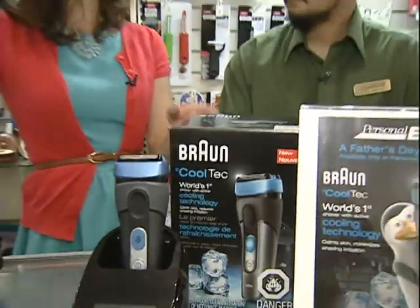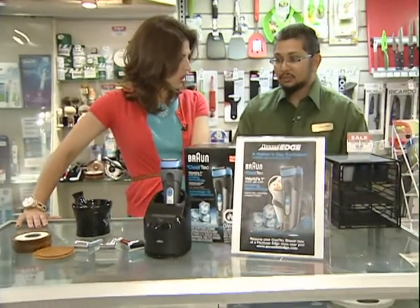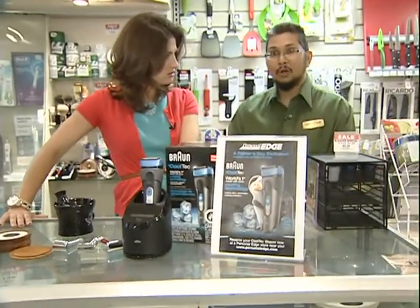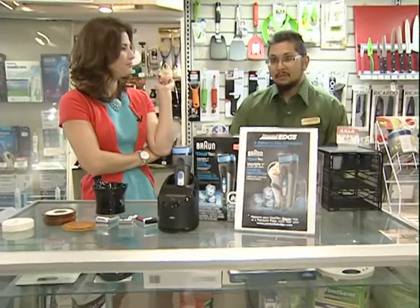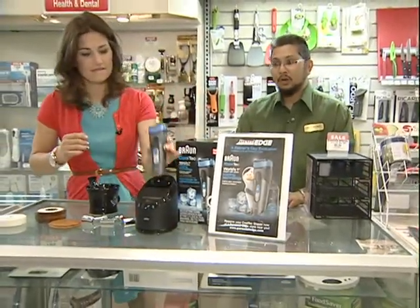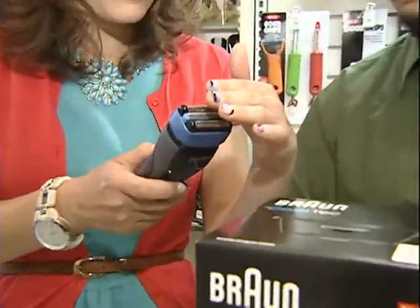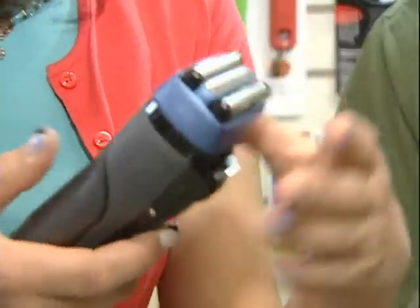So why is it special that it's in a store? Personal Edge stores across Canada have an exclusive for this product — you will not find it anywhere else. This is the only place. We have four locations here in Ottawa. Can I turn it on? Oh yeah, you don't even really feel it moving. And the bar is very cool.